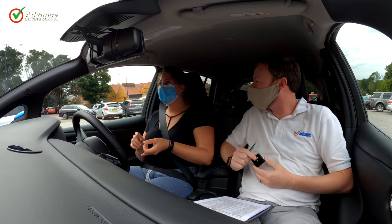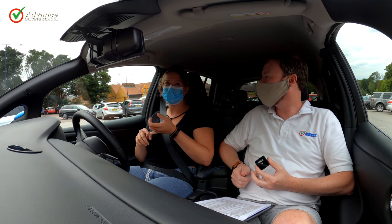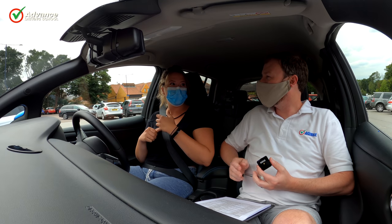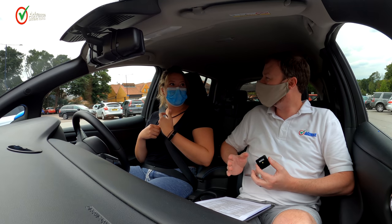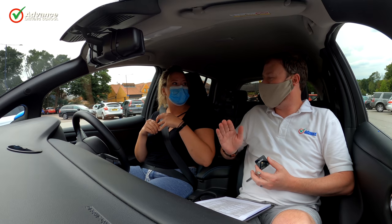If you have failed, don't worry. Listen to the examiner's explanation and focus on these areas in your next lesson with your instructor. Carry on having lessons to fix your mistakes and continue to better your driving before your next test.